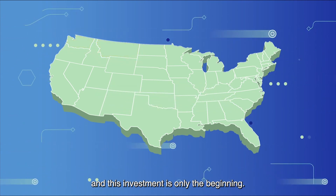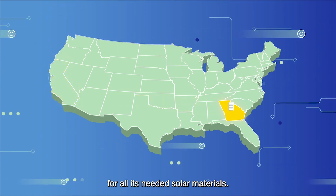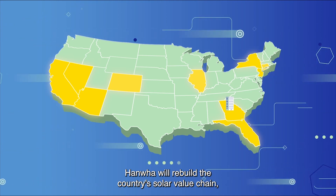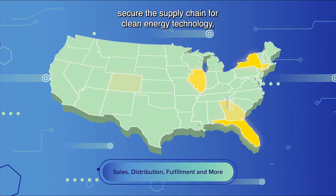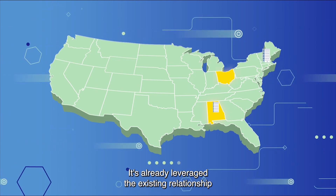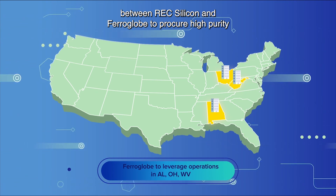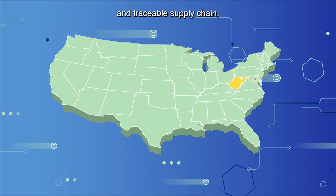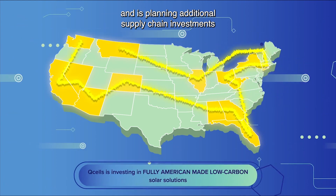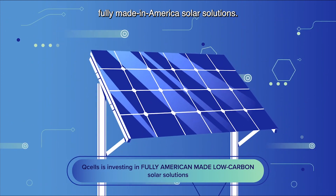And this investment is only the beginning. Hanwha will continue to find sustainable sources in the U.S. for all its needed solar materials. By strengthening production capabilities in the U.S., Hanwha will rebuild the country's solar value chain, secure the supply chain for clean energy technology, and create opportunities throughout the U.S. market that extend beyond manufacturing. It's already leveraged the existing relationship between REC Silicon and Ferroglobe to procure high-purity silicon metal through a low-carbon and traceable supply chain, and entered into an agreement with Canadian Premium Sand to source its solar glass.